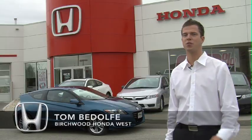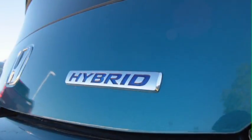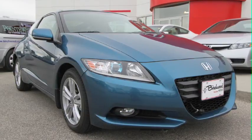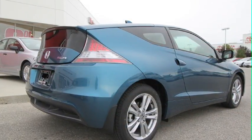My name is Tom. I'm here from Birchard Honda West to introduce the CRZ from Honda. It's a new sports hybrid from Honda. Some things that are really unique with the vehicle is the fact that it is the only available two-seater hybrid on the market currently. The car is very reminiscent of our early 90s CRX in the fact that it's an aerodynamic hatchback two-seater.